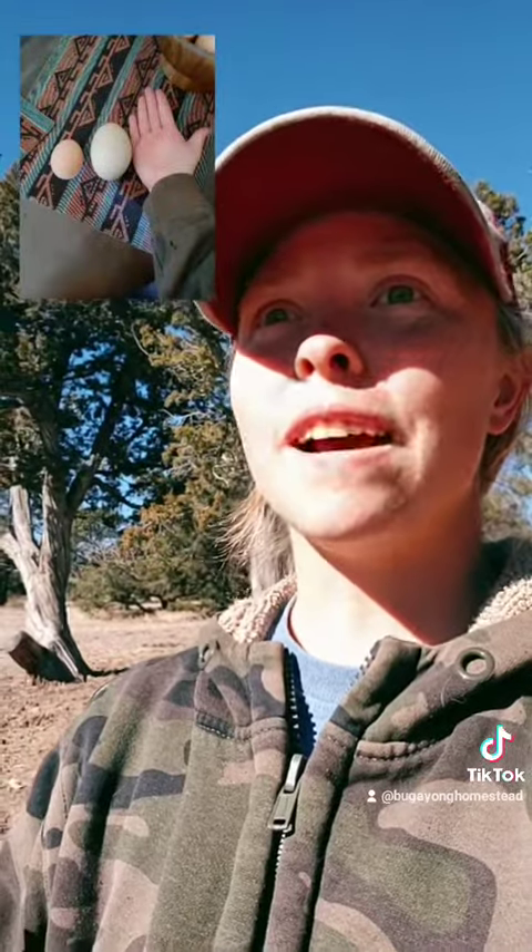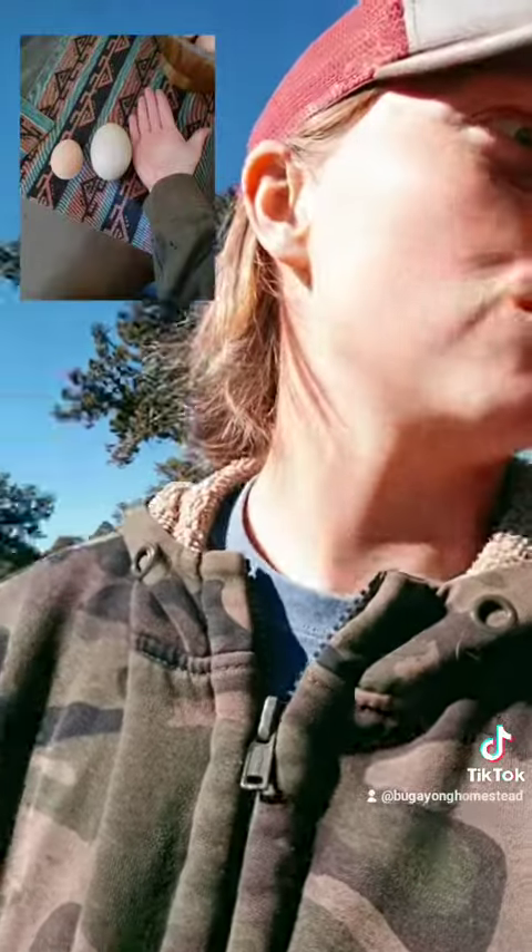So I take off this little film of a membrane and it's another egg. I cracked that one open and that one was just perfect — it also had a yolk, it had its whites, and nothing was wrong with it.